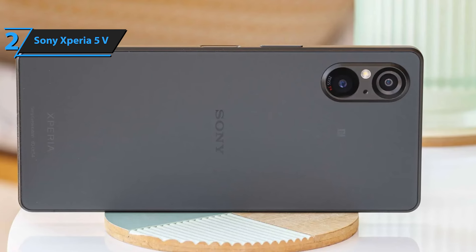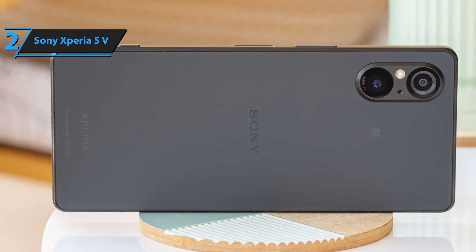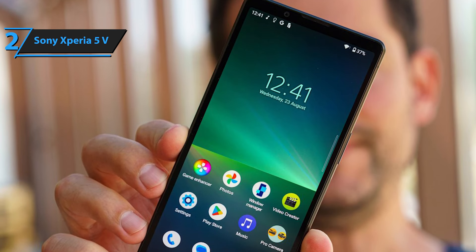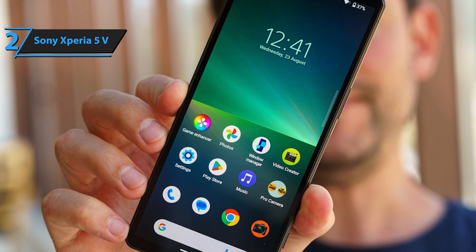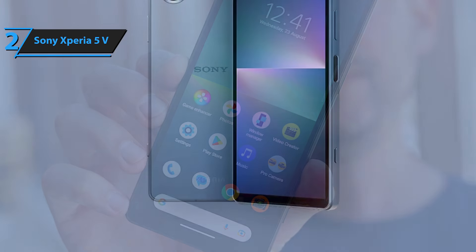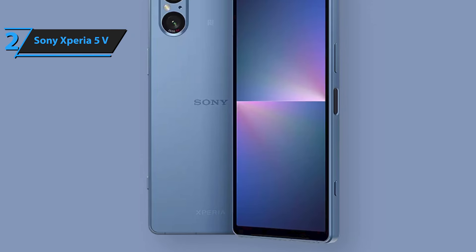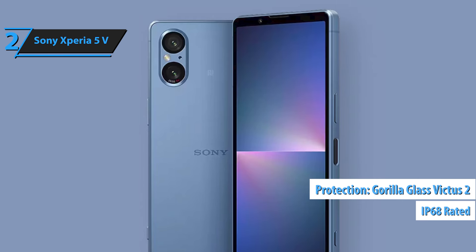The Sony Xperia 5e boasts a premium build with a sleek, elegant design. It features straight, rectangular aluminum edges with rounded corners and high-quality materials. The design follows the Xperia 5 line, but with modern updates. Interestingly, the camera is positioned on the upper edge of the device, next to the call headset rather than on the screen. The phone is protected by Corning Gorilla Glass Victus 2 and boasts an IP68 rating.